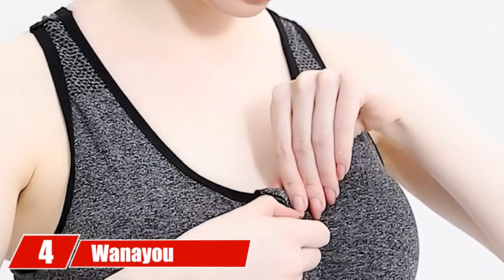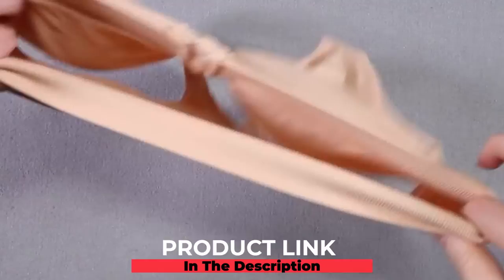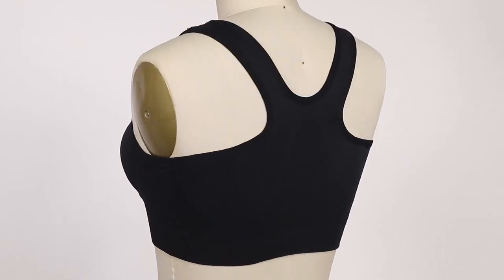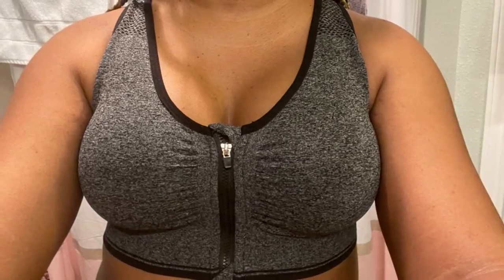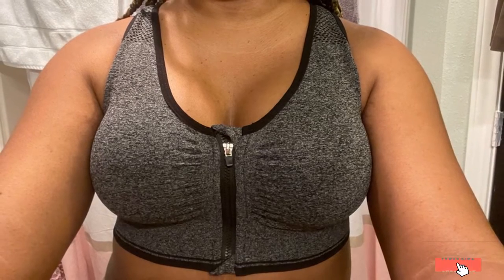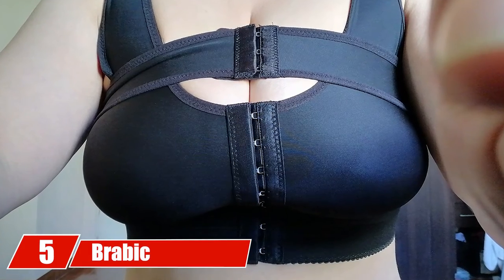At number four we have Wena Women's Zip Front Sports Bra. It is made of 92% polyamide and 8% spandex, making it soft, elastic, and breathable. It offers good lift and side support and comes with anti-slide protection that keeps the bra in place while exercising. The wide shoulder straps and racerback design make it one of the best support bras for large sagging breasts and an ideal post-surgery bra.